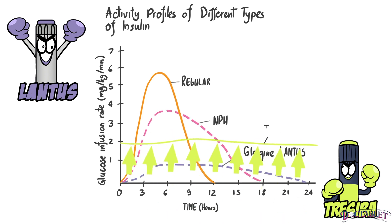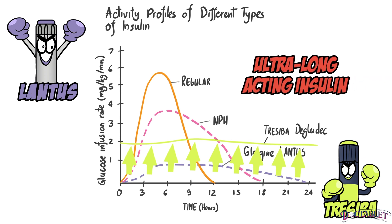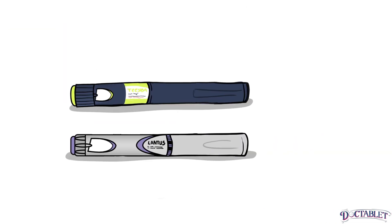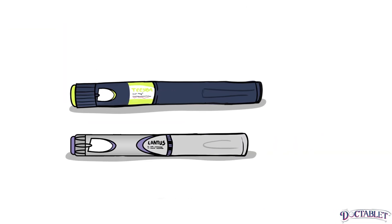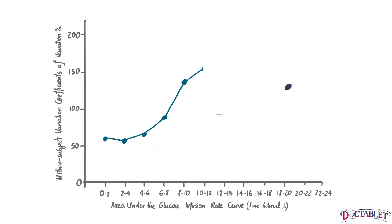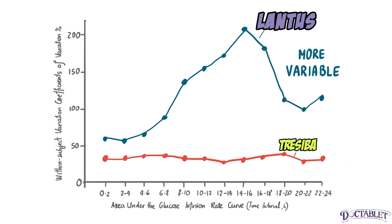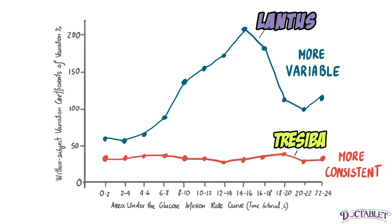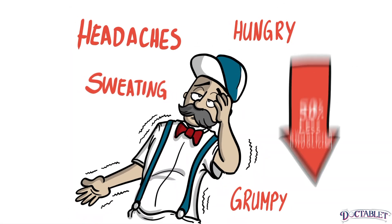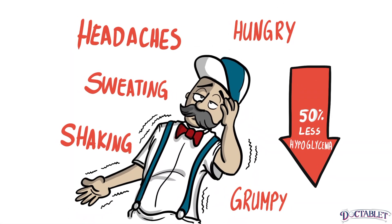The result of these modifications is a new class of insulin referred to as ultra-long-acting basal insulin. Some key differences between Lantus and Tresiba are: Tresiba's half-life and duration of action are approximately twice as long as Lantus. Tresiba has less variability in its ability to lower blood sugar values, meaning it is more consistent. Tresiba causes up to 50% less hypoglycemia as compared to Lantus.